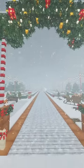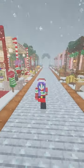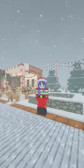Welcome to my holiday market. Every day from now until Christmas, I'll be designing one of the stalls in this holiday market in Minecraft. Day 11! Oh my god, it's almost done!